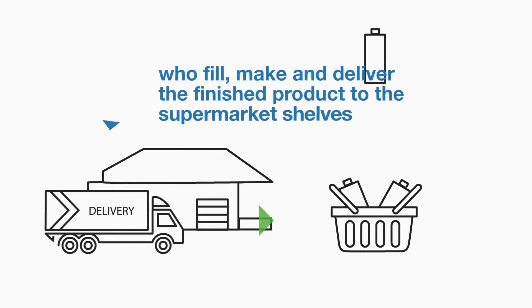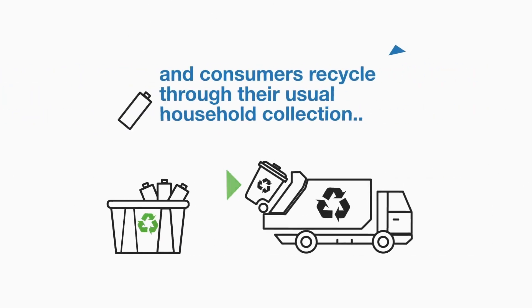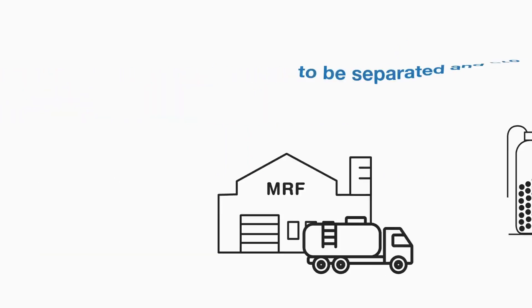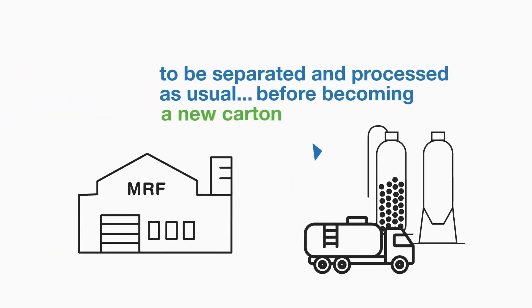Who fill, make and deliver the finished product to the supermarket shelves. And consumers recycle through their usual household collection, to be separated and processed as usual before becoming a new carton.